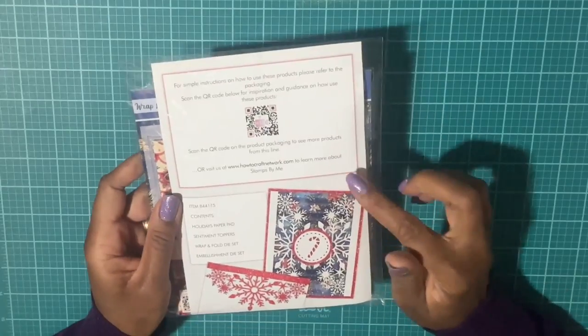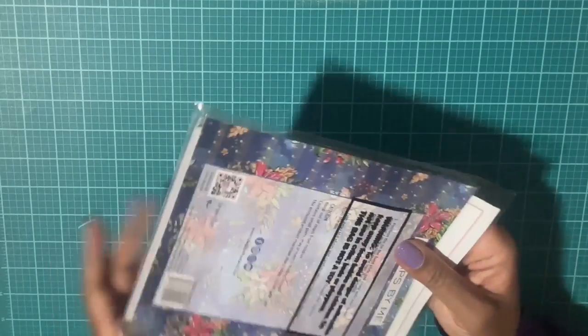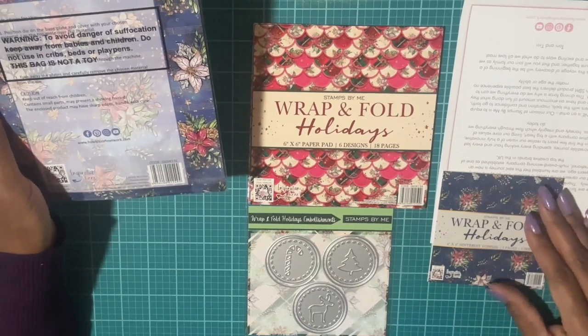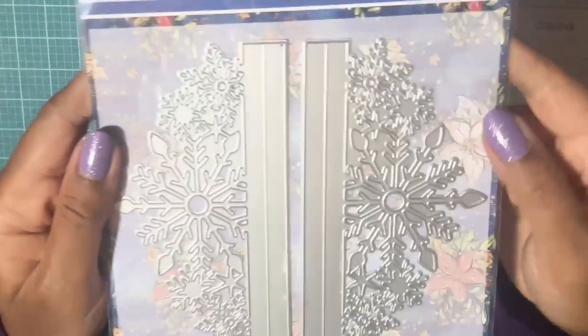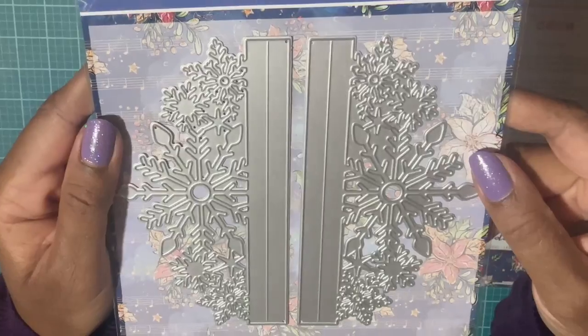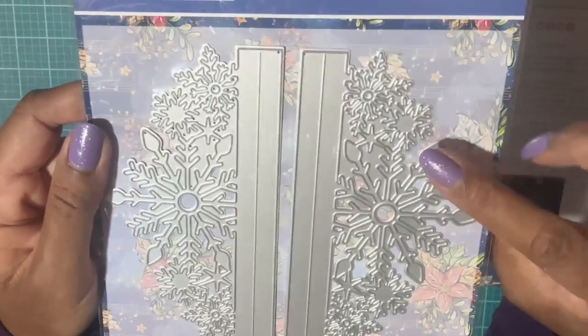I was very happy to pick up this set. Now I'll open up the next pack, which is the Christmas theme. This is called Stamps by Me 'Wrap Fold Holidays' — it's a paper pad, and they give you this pretty die to make the front of your card with Christmas snowflakes. That's really pretty.